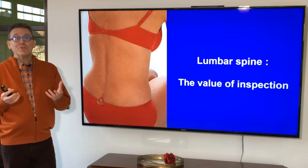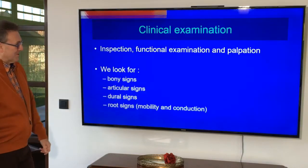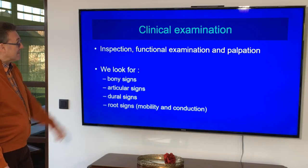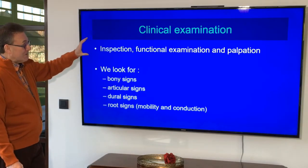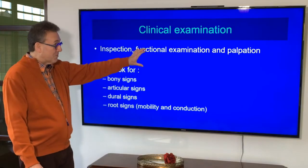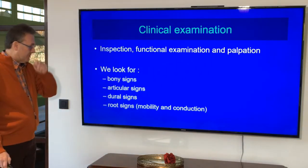Inspection — opening your eyes — could be very interesting. In fact, inspection, when you start examining the patient, is the first thing you do before you go to functional examination and perhaps palpation.